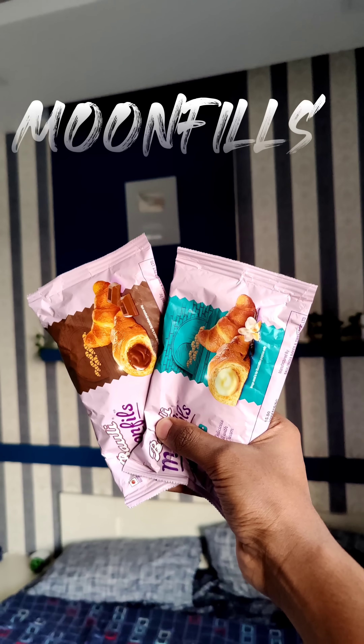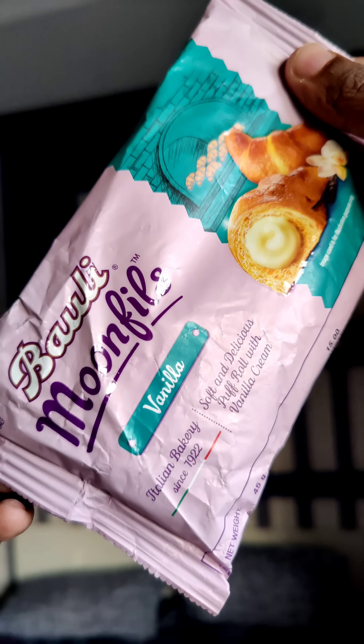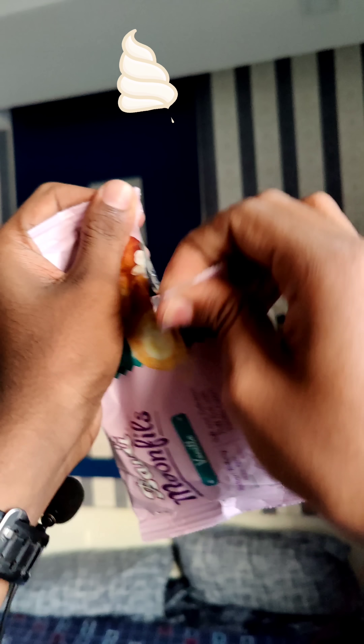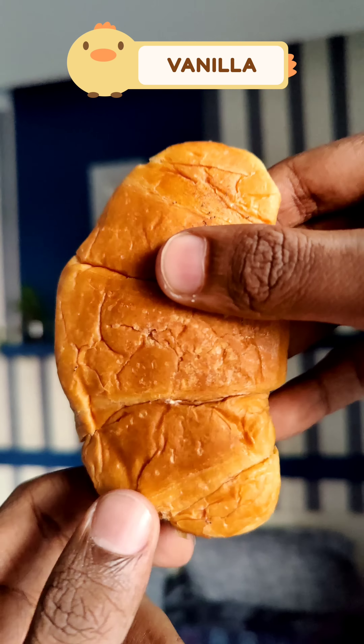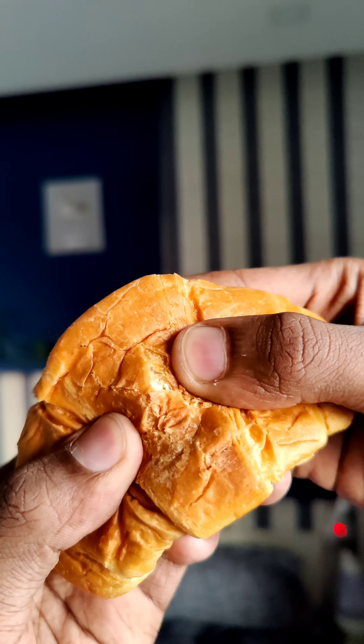Hello guys! We are going to try all four flavors in Moonfields. I'm going to try a little bit of croissants. That's why Kylie is getting the vanilla flavor. In the packet, we have soft and delicious puff rolls with vanilla cream.